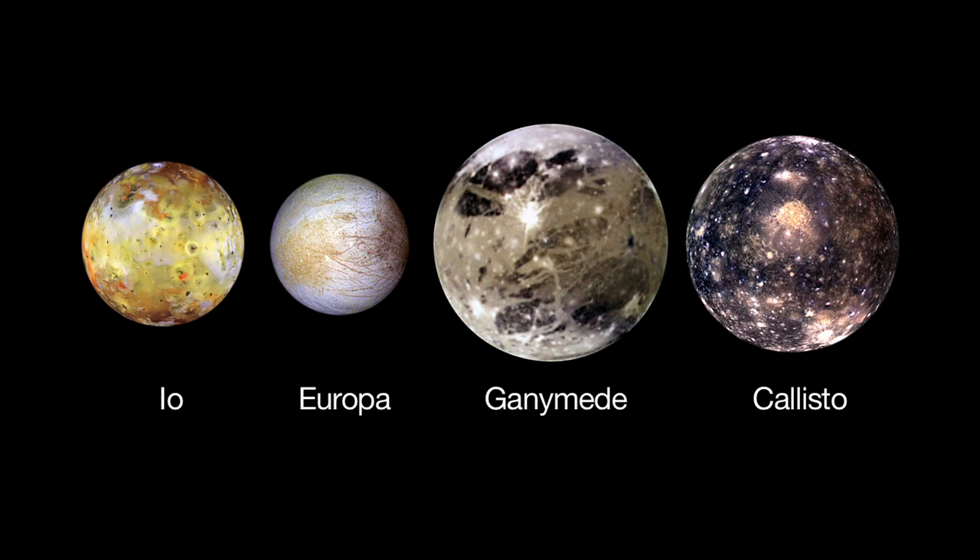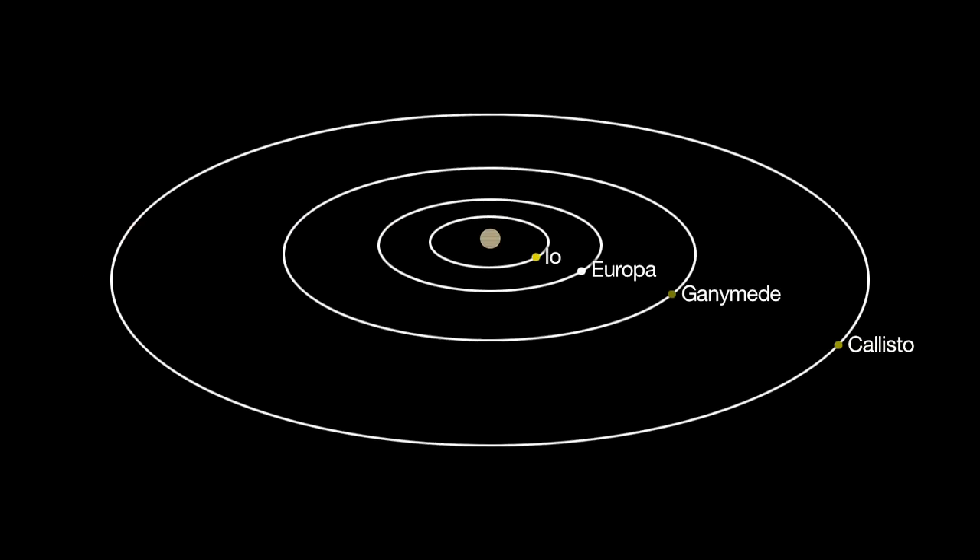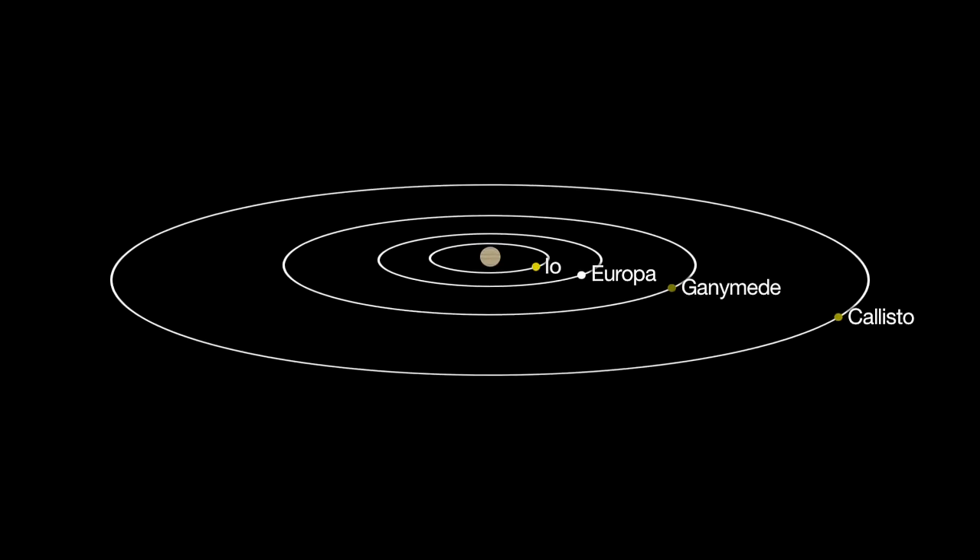Jupiter's moons are putting on an amazing show this month. The orbital path of the moons is tilting edge-on to the Earth and the Sun. This lineup makes it possible to watch the moons pass in front of each other — an occultation — or pass through another moon's shadow — an eclipse — and even cast tiny black shadows onto Jupiter.